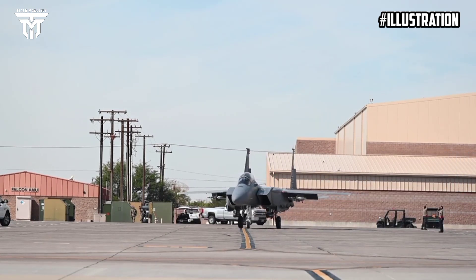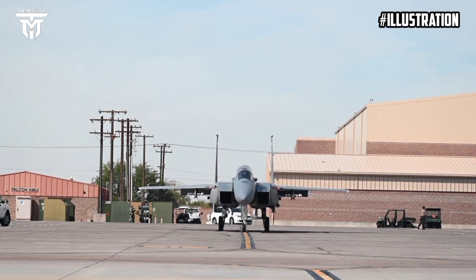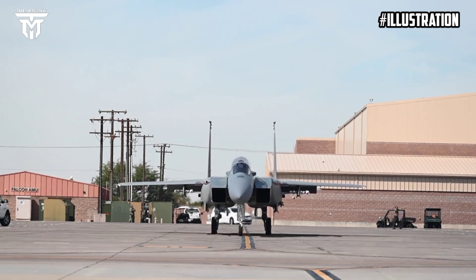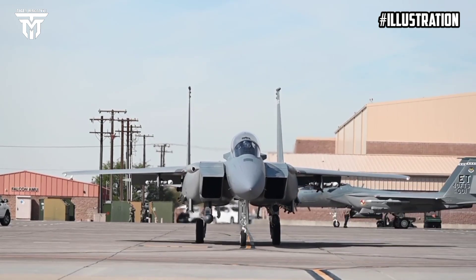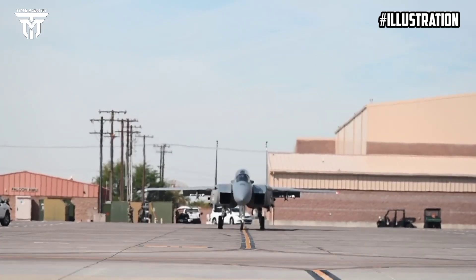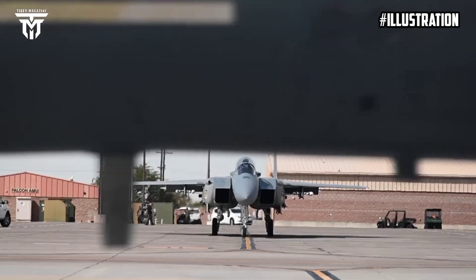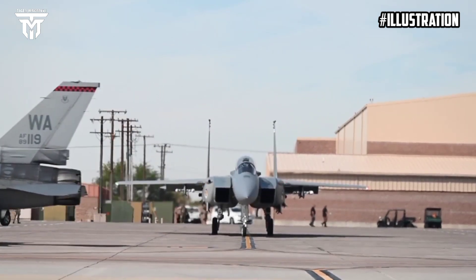Boeing has introduced the F-15EX Eagle II, an advanced fighter jet variant, to the United States Air Force (USAF). This aircraft is a modernized version of the F-15E Strike Eagle, serving faithfully since the late 20th century. Slated to supersede the aged F-15C/D models that have flown for four decades, the F-15EX was welcomed into the USAF fleet in March 2021.